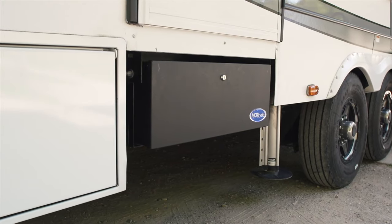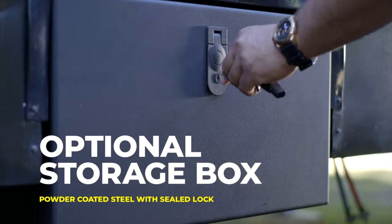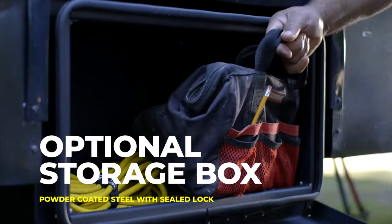Quick side note about the old steps: if you're not going to be using them anymore, you can actually remove them from your rig and leave that space empty, but both Moride and Lippert offer a solution for this empty space, which is an external lockable storage box. If you're interested in seeing an old style set of steps be removed and replaced with one of these storage box solutions, let me know in the comments below and I'll see what I can do.